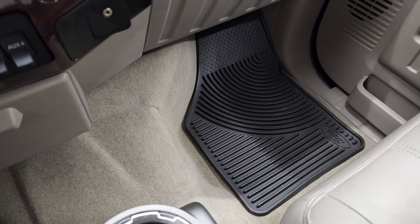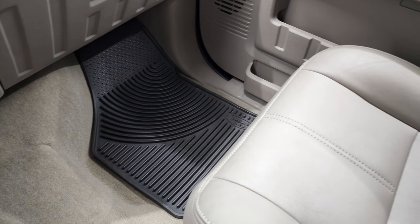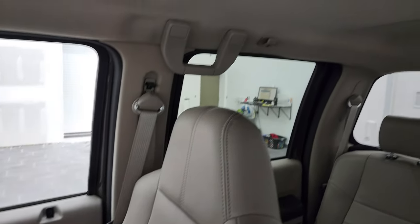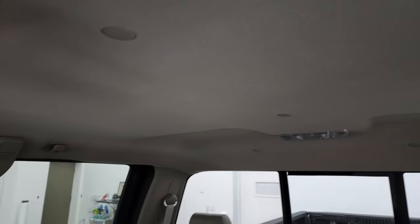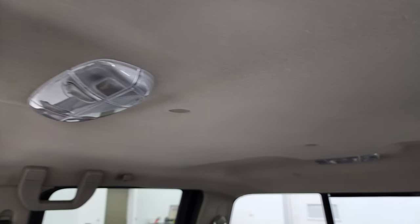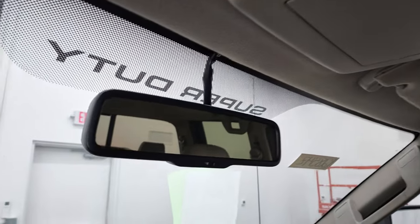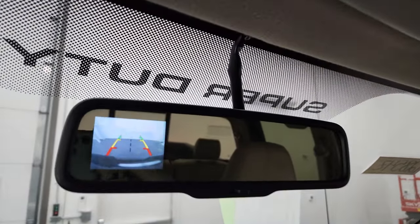There are your heated seat buttons, dual climate controls, factory brake controller, four upfitter switches, and your auxiliary jack. Carpeting and floor mat on the passenger side is in excellent shape. Smells very clean inside this truck — I don't think it's ever been smoked in. The headliner is in really nice shape, and this is where your backup camera shows up.